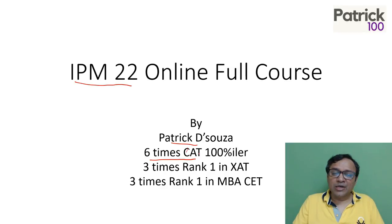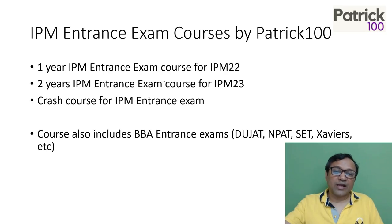The IPM entrance exam is similar to CAT and other entrance exams because it is also for the management entrance — getting into a management college. So let's look at what courses we have.